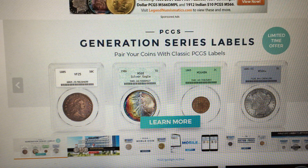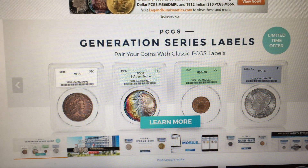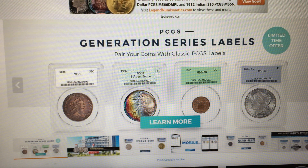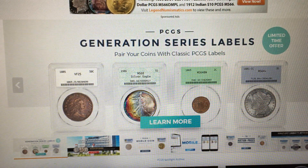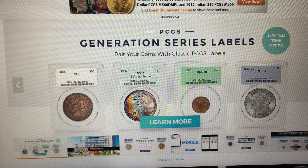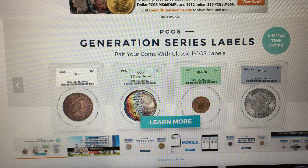Hey guys, it's Young Looms Metals collector again with another video. Today I will be explaining third-party coin grading services and the first tier, second tier, third tier, and fourth tier of coin grading services, and talk about which ones to trust and which ones offer different things.